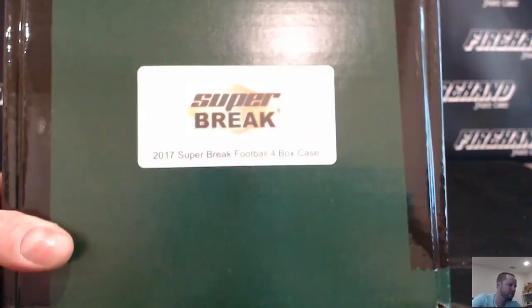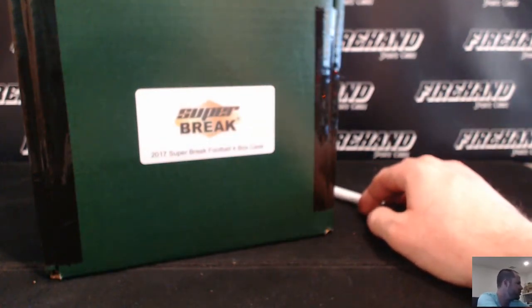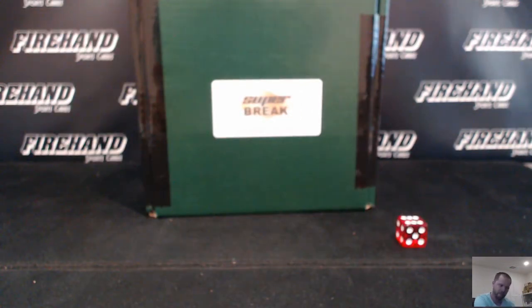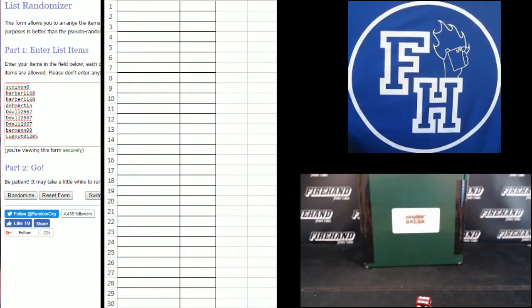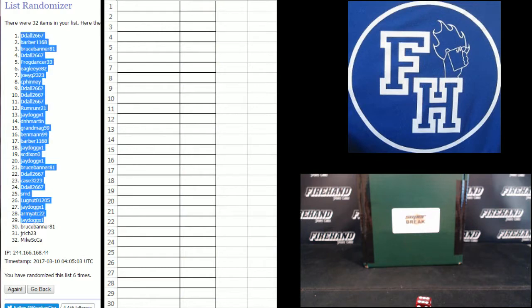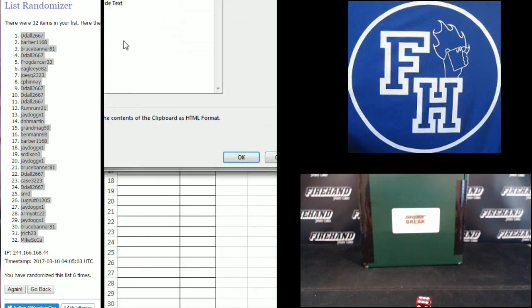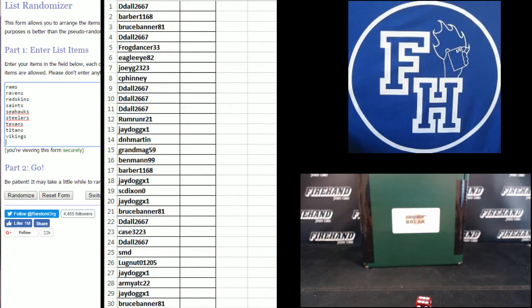Okay, here we go guys — 2017 Super Break Football Buyback Addiction, Case Number Eight. 32 total spots, team random style. Good luck, finger roll six times on the draw. We got Lug Nut on the bottom, Johnny Case up top — one, two, three, four, five, and six. Number one: Mike SCCA, number 32: teams Vikings on bottom, Niners up top.